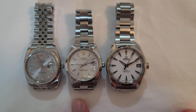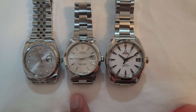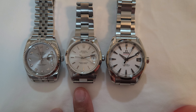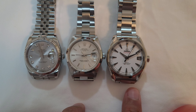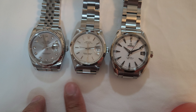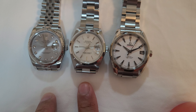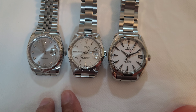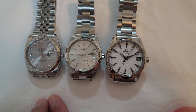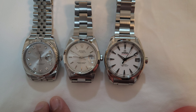The lug-to-lug length as well as the lug width play a critical part. The Rolex Date is 19 millimeters lug width, the Datejust is 20 millimeters, and the Aqua Terra is 20 millimeters as well. The lug-to-lug length is all roughly the same at about 42 to 44 millimeters. I would say that lug-to-lug length plays a more critical role in determining the size of the watch than the actual width itself.